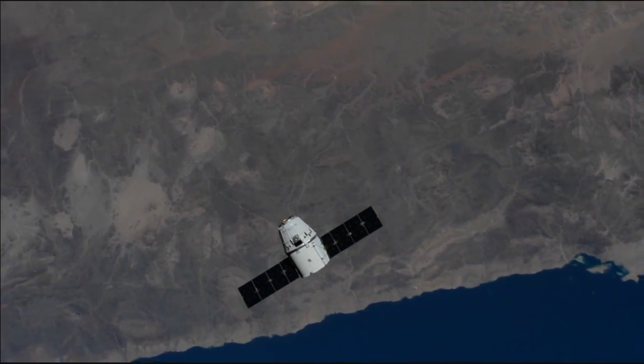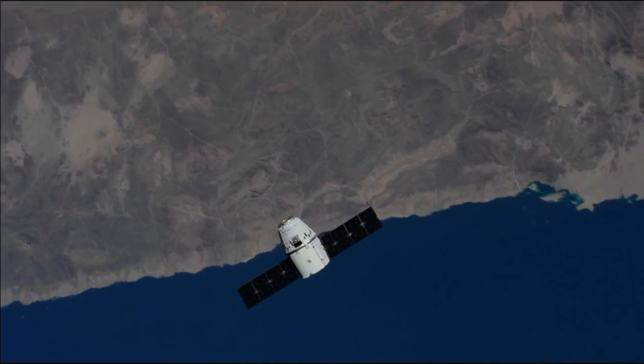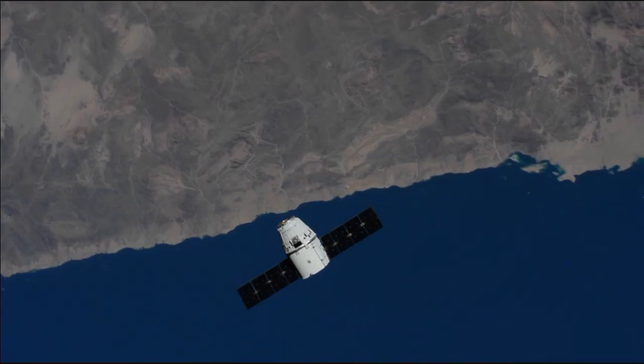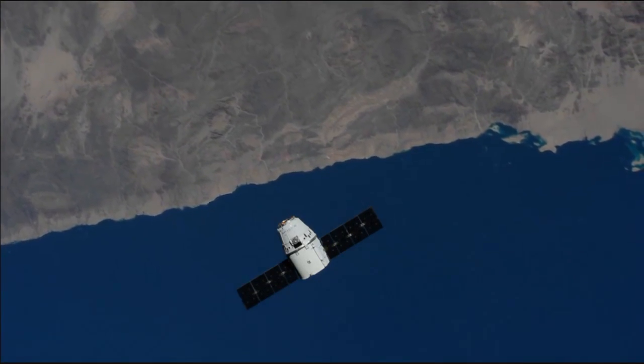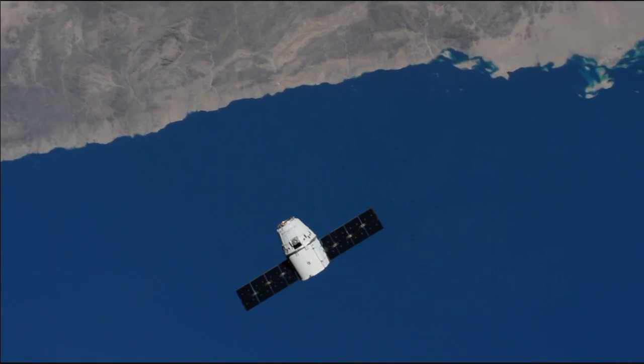SpaceX is now about 102 meters away from the space station. The space station and the Dragon cargo vehicle are on the eastern border of Egypt, passing right over the Red Sea.